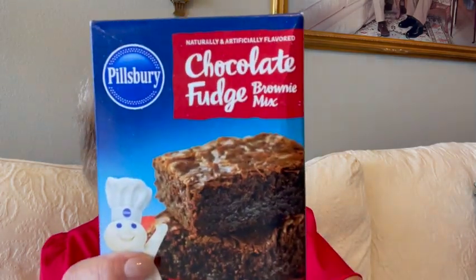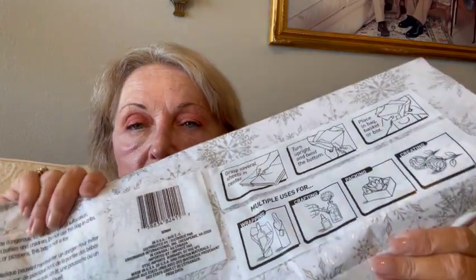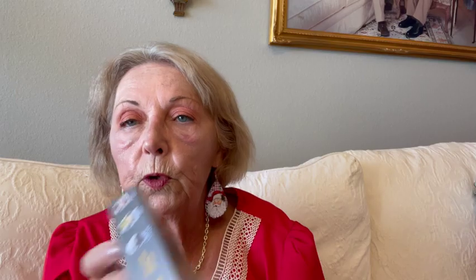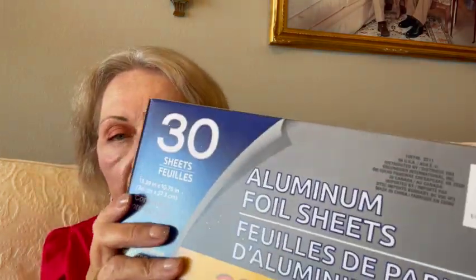I also bought a package of Pillsbury chocolate fudge brownie mix. I bought some wrapping paper because I need to wrap a gift, and I can use it for birthday, Christmas, whatever. I got 30 sheets of aluminum foil sheets because sometimes you just don't need big sheets of aluminum foil. So that's good.